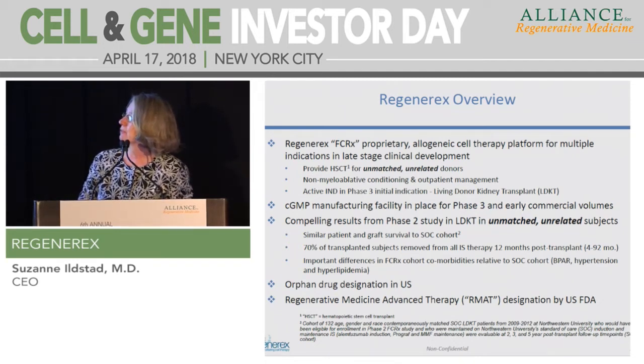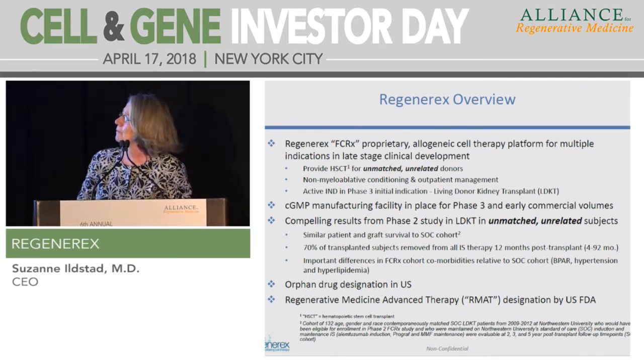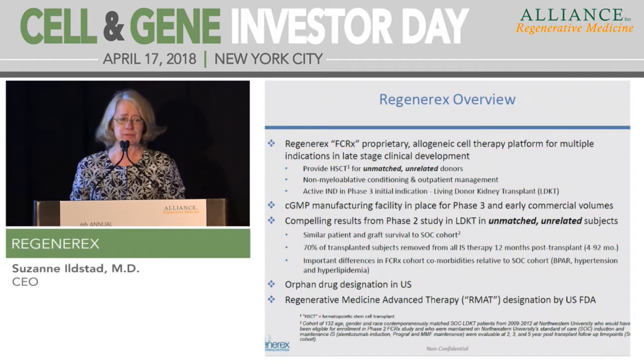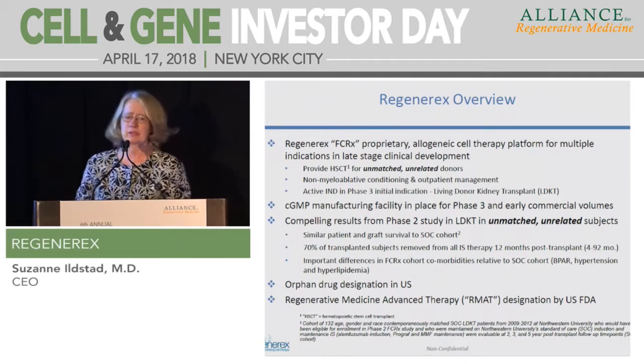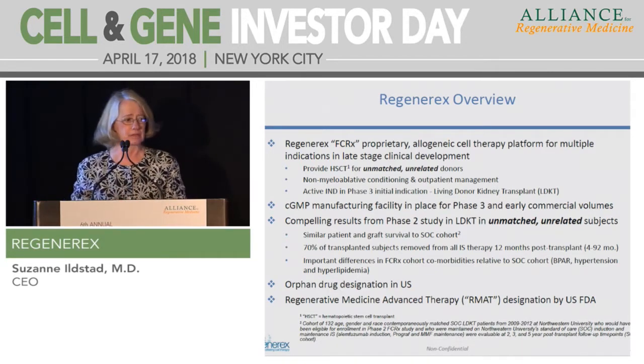Regenerix is a late-stage proprietary allogeneic cell therapy platform for multiple indications in clinical development. It allows us to provide stem cell transplants safely for unmatched and unrelated donors, which is a much broader range than is normally applied clinically. The non-myeloablative conditioning allows for outpatient management, and our most active IND is a Phase III for living donor kidney transplant, and we're quite far along, with Phase II generating data that support going on to the Phase III.